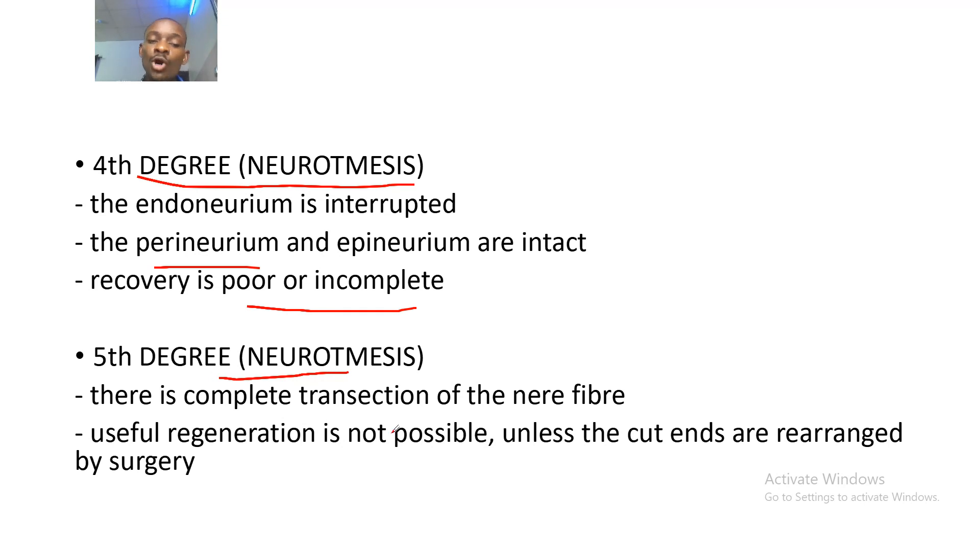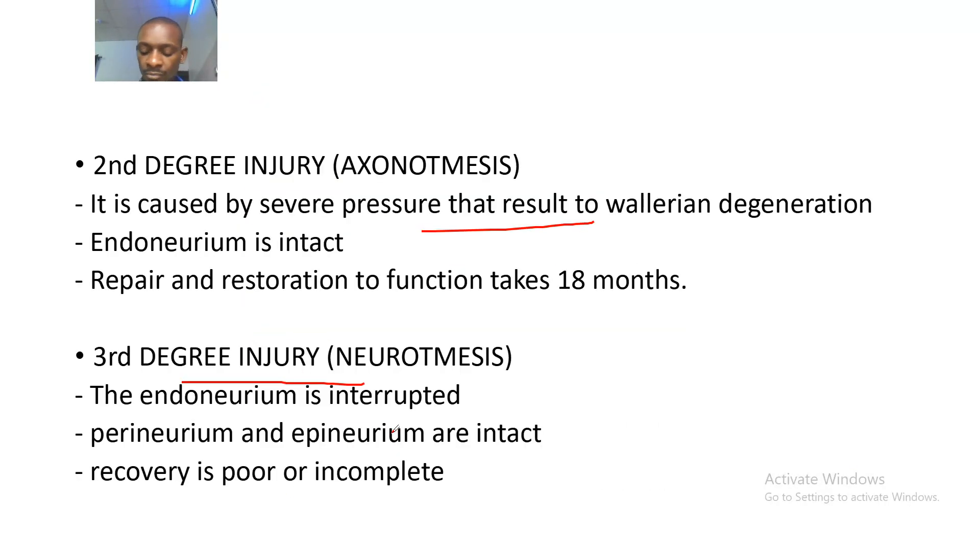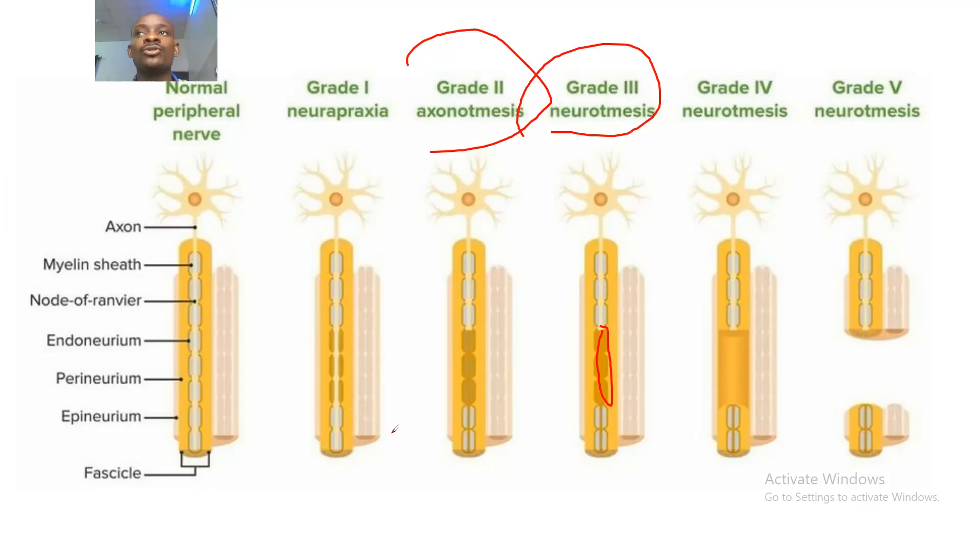The fifth degree involves a complete transection of the nerve fiber. Useful regeneration is not possible unless the cut ends are re-approximated by surgery. That covers the degrees of nerve injury — see you guys in the next tutorial as we continue talking about the nerve. Bye for now.